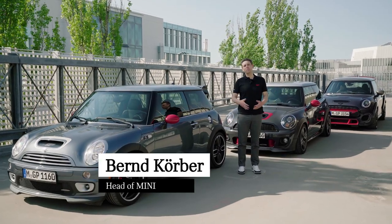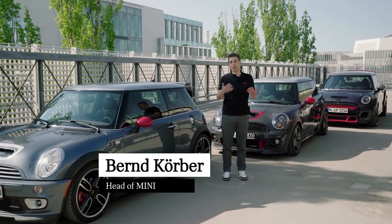Hi, this is Bernd. I wanted to give you a brief update on John Cooper Works and what's new, what's new in the pipeline.